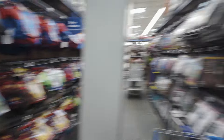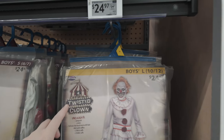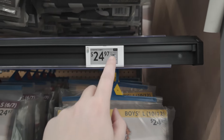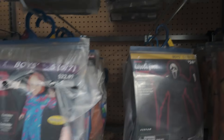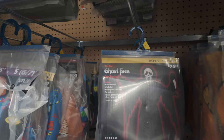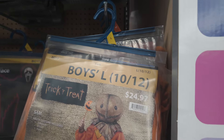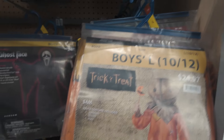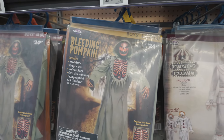So now we are at the costumes. For licensing reasons I guess they have to call Pennywise a 'twisted clown' — that's a really good price at $24.97. And they've got Chucky for $22.97. Ghost face. Here's a cool Sam costume — I assume this one actually looks better than the one from Spirit Halloween for $24.97. I like this one. Bleeding pumpkin.